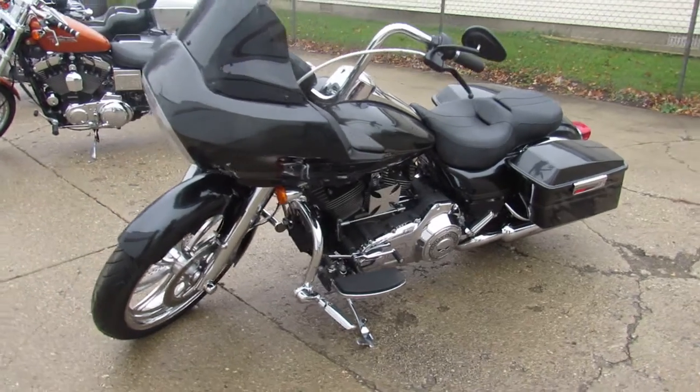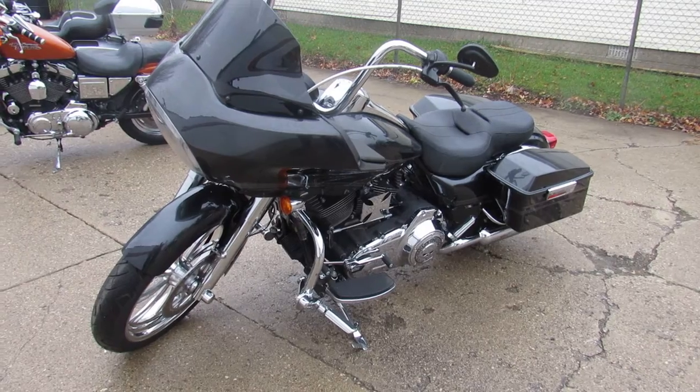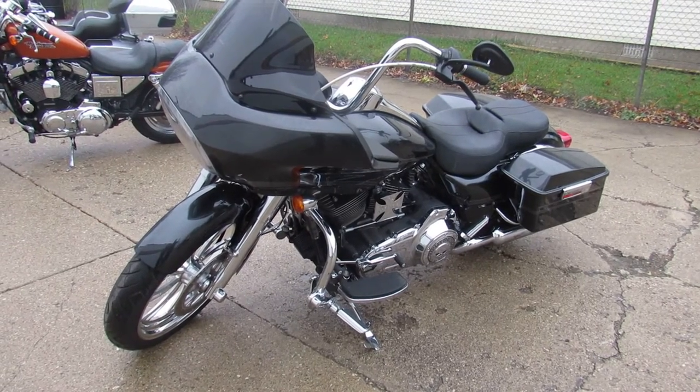Don't miss it guys. This one here is a nice one — 2009 Road Glide. Give us a call, we'll get it done. 810-648-9500.